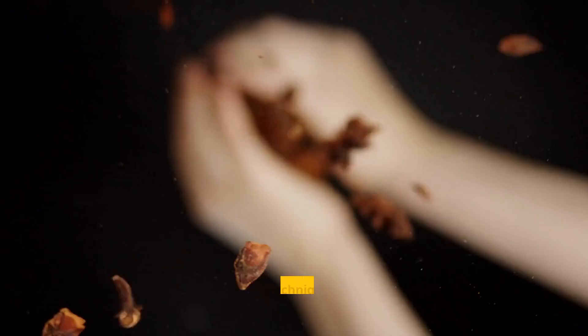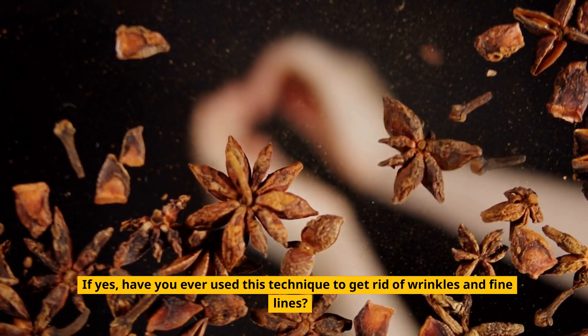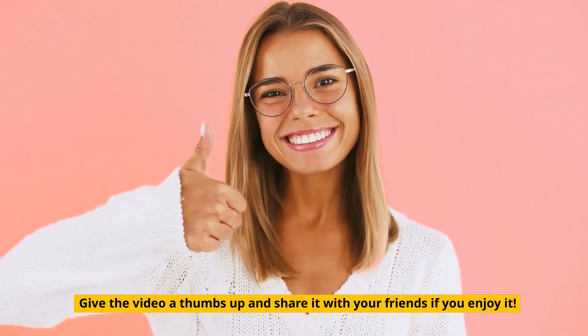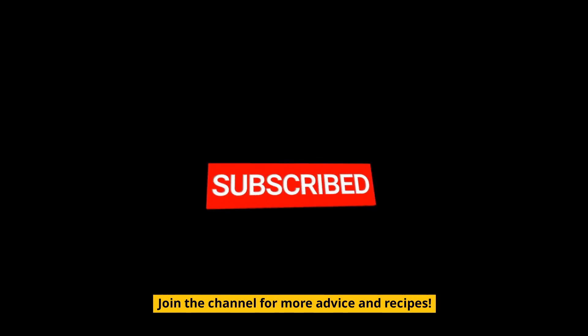Do you know what anise is? If yes, have you ever used this technique to get rid of wrinkles and fine lines? Post a comment in our comment section to let us know. Give the video a thumbs up and share it with your friends if you enjoy it. Join the channel for more advice and recipes.